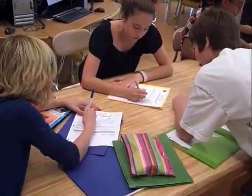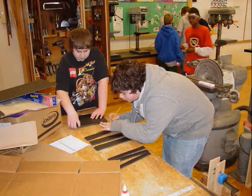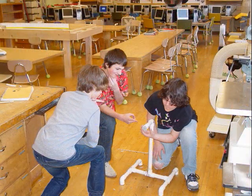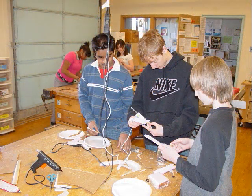In eighth grade we start off with an energy unit. Students learn about the different energy sources, focusing primarily on wind energy. We start by brainstorming constants and variables about wind turbine blades. Next we discuss blade shapes, lengths, widths, materials, the angle of attack, and gearing. We then break into small groups and set them to build the best set of wind turbines that generate the most amount of electricity.